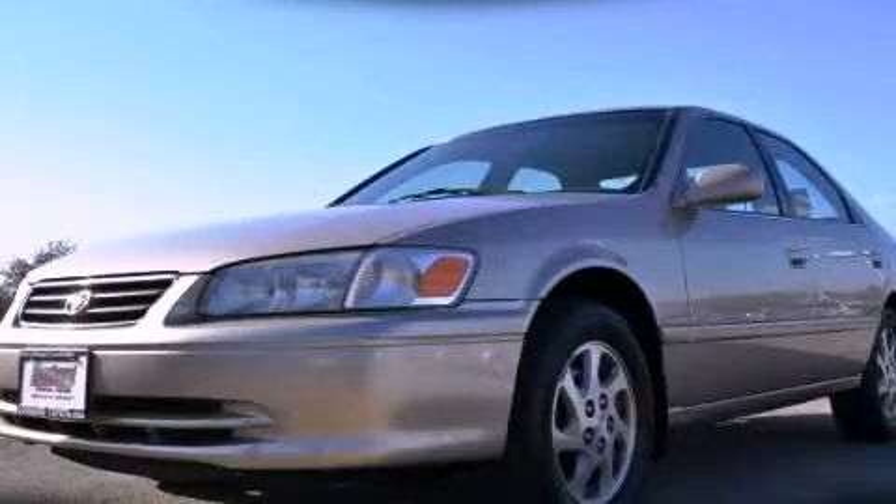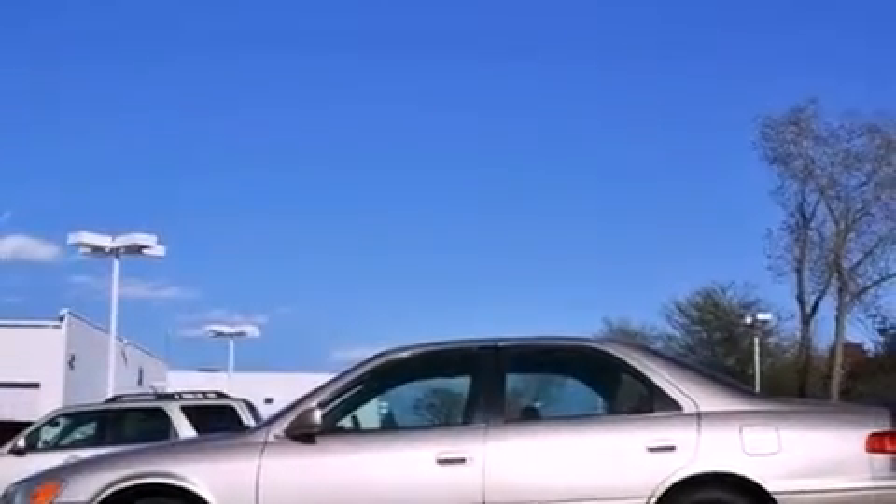This is a 2000 Toyota Camry. It features a 2.2-liter four-cylinder engine and an automatic transmission.